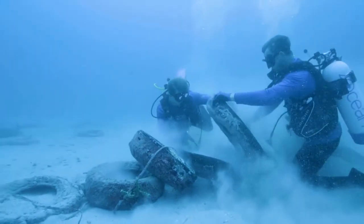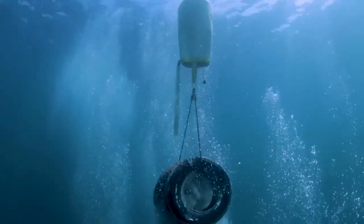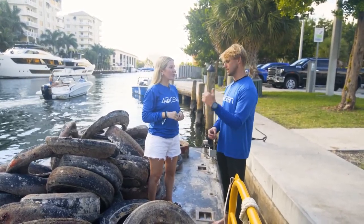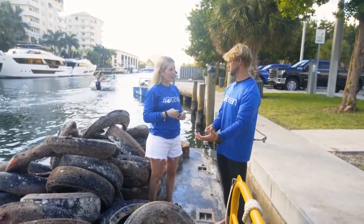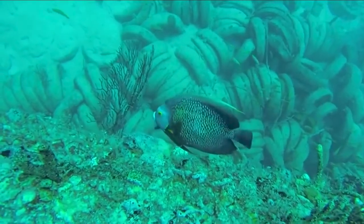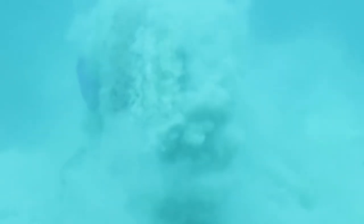By 2021, another organization, 4ocean, announced their plan to retrieve tires from the Osborne Reef in a 34-acre area north of the original drop site. The cleanup is mostly funded by their '$1 equals one pound' initiative, where for every dollar donated they remove one pound of plastic from the ocean. 4ocean teamed up with artist Ellie Goulding to share their recovery efforts as a way of funding the project. They are also selling bracelets made from recovered tire material for roughly $29 each, with proceeds having led to approximately 20 million pounds of plastic and trash being collected from the ocean since 2017.